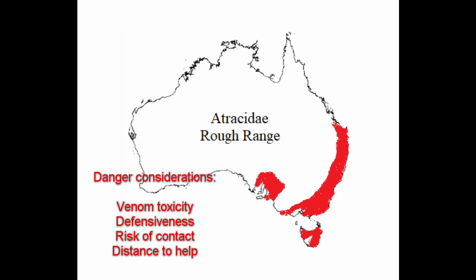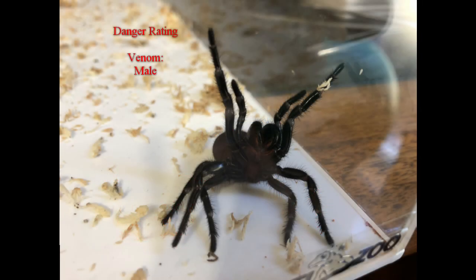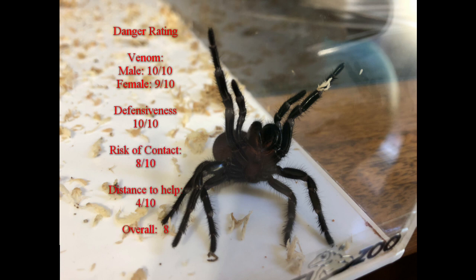The range of funnelwebs is mostly along the eastern coast of Australia, coinciding with some of the most heavily populated cities. This does mean that help is usually close at hand — a great contributor to the lack of deaths since 1981. Based on these factors, the ratings are: venom — male 10 out of 10, female 9 out of 10; defensiveness — 10 out of 10; contact rating — 8 out of 10, due to wandering males near populated areas; distance to help — 4 out of 10, as hospitals are close by. The overall danger rating is 8 out of 10. A bite is a medical emergency, but help is normally able to be reached within half an hour.